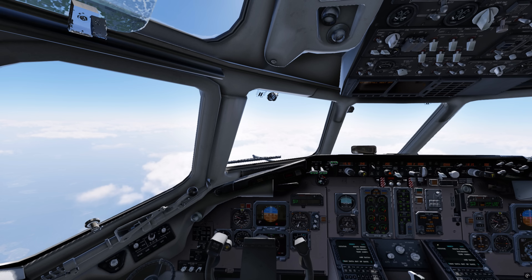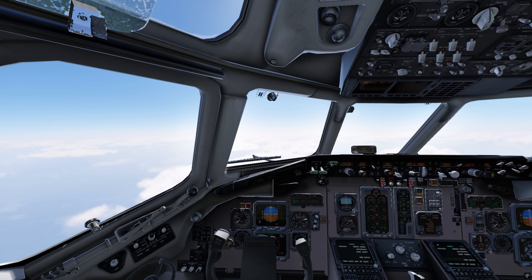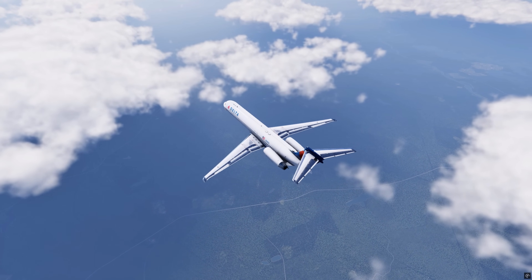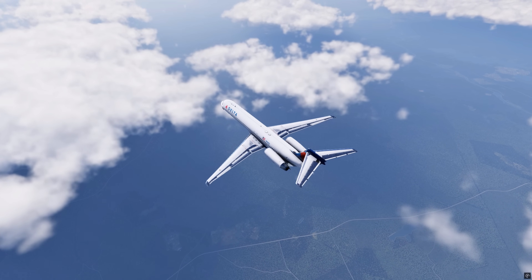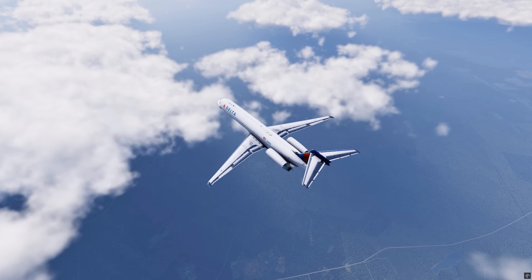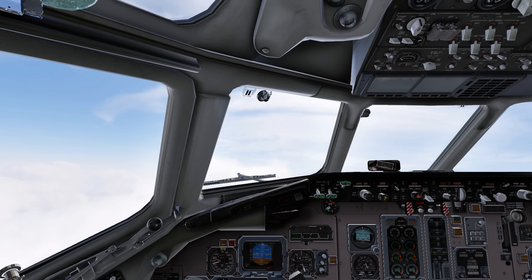The first officer contacts the dispatcher via the airline's messaging system to request the latest update for LaGuardia. The response comes minutes later: braking action advisories, taxiways with snow accumulation, runways wet and chemically treated. The two pilots review the MD-88's performance data in the operational manual. They calculate that runway 13, at 7,003 feet long, only offers a safety margin if braking action is good. With medium or poor values, the required landing distance would exceed the available length. The captain is clear: if the runway isn't in good condition, we don't land.